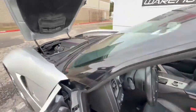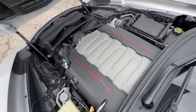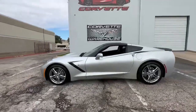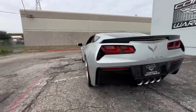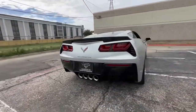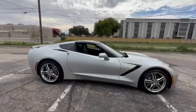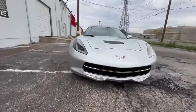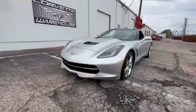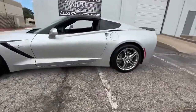In impeccable showroom condition, this Corvette Coupe has been highly maintained, ensuring a top-notch driving experience for its next owner. With financing options available and all trades welcome, seize the opportunity to own this unique and well-appointed Corvette. Explore more at www.corvettewarehouse.com or call 972-620-8200 and make this Blade Silver Metallic Stingray Coupe yours today.